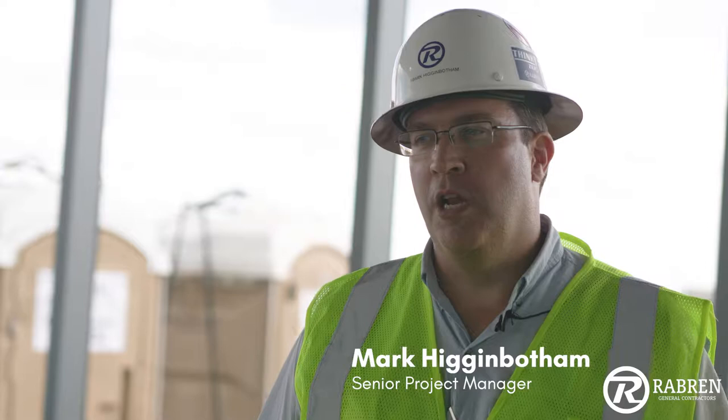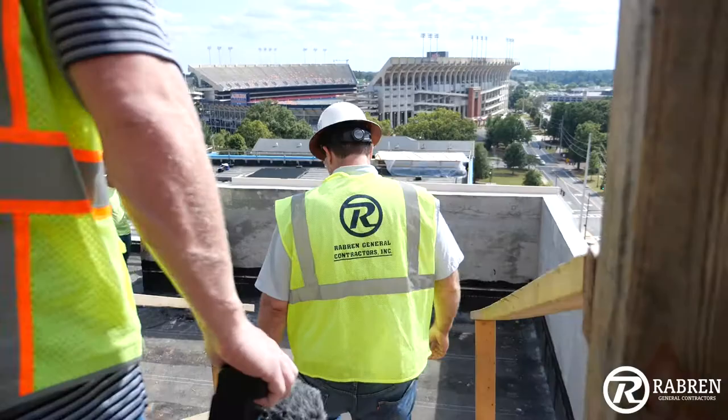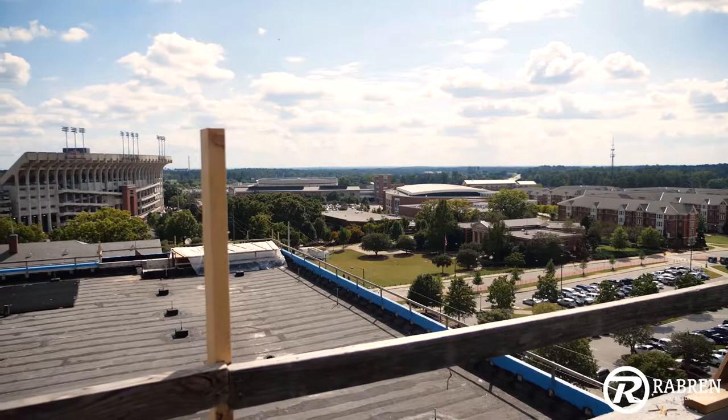I'm Mark Eganbottom, Ravens General Contractors Senior Project Manager. We're standing up on the fifth floor of the AU Graduate Business Building. As you can tell behind me, we're overlooking Jordan Hare. This is Hal Perkins, our Senior Superintendent.